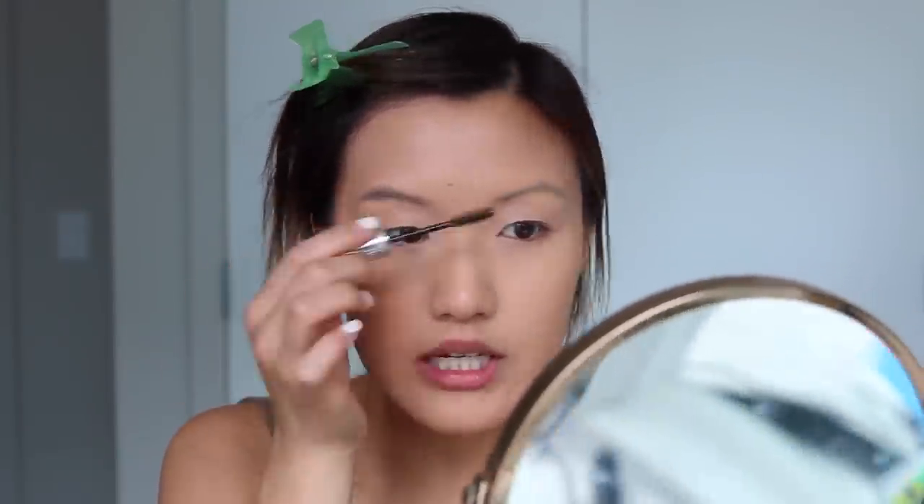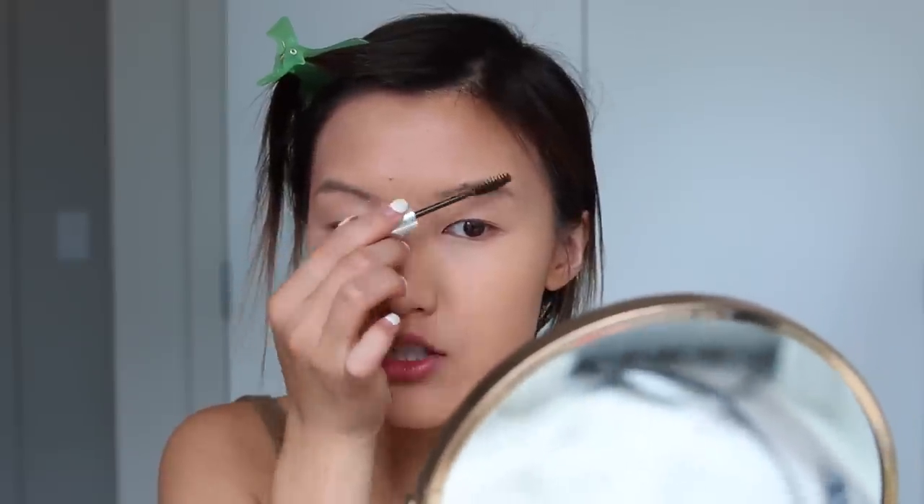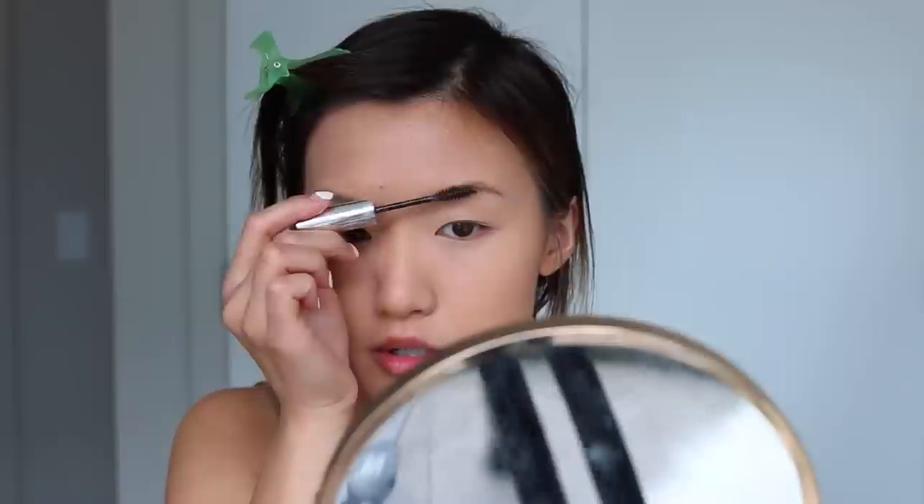Now I'm going to take my Anastasia brow gel and just brush this over my eyebrows. I always like to use brow gel first because I feel like it fills it in a bit and also gives it a little more texture. I have no eyebrows as you guys can see, so just adding that little bit of texture makes it easier to fill in when I go in with my pencil. I'm just gonna let that dry and then do my eye makeup.